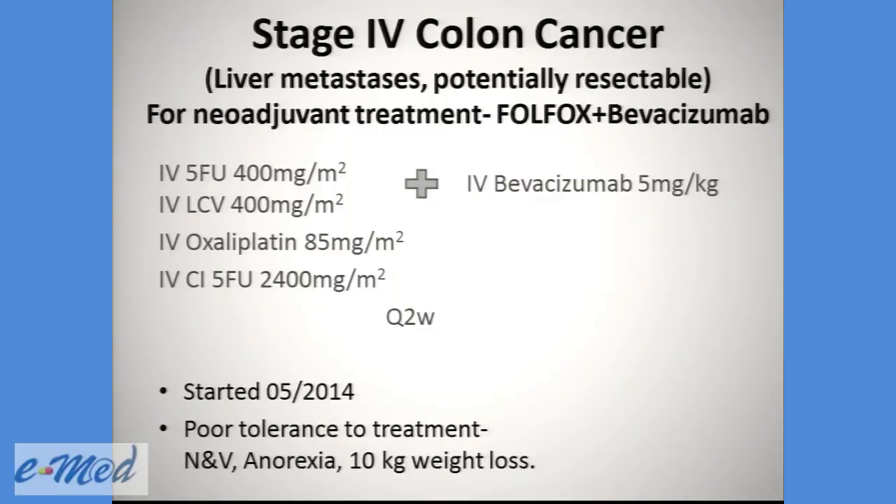He started neoadjuvant treatment with FOLFOX and Bevacizumab. You can see here the chemotherapy regimen: FOLFOX, which includes 5-FU, leucovorin, oxaliplatin, and continuous infusion of 5-FU, and Bevacizumab, which is an anti-VEGF. He received treatment every two weeks, starting May 2014.